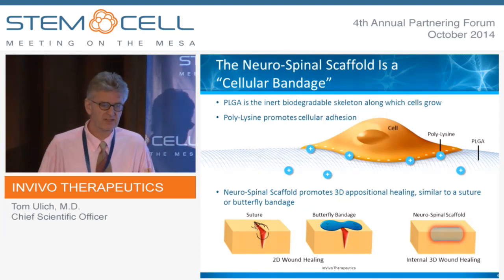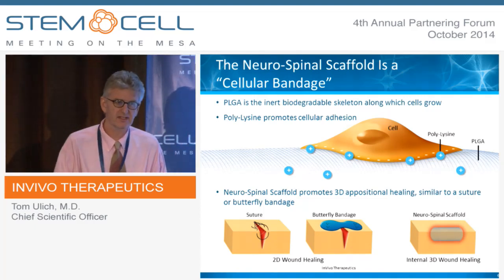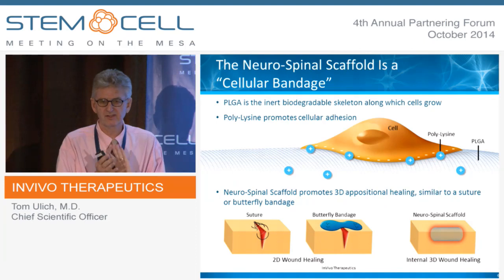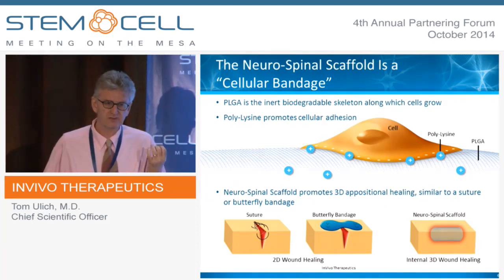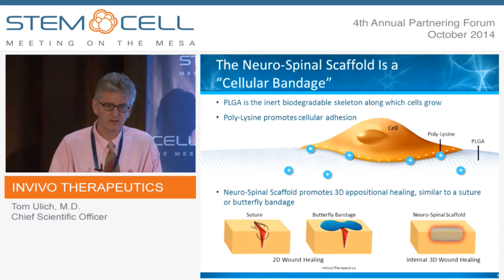The simple concept of appositional healing is that if you cut your lip or your skin, you suture the skin together to bring it into apposition because it heals better than if it's all wrinkly and corrugated. In a three-dimensional space such as the spinal cord, in a cystic degenerative lesion, especially in a large species like a human or a pig, appositional healing won't occur and you get cyst formation. The scaffold fills that space and allows a skeleton on which the tissue can slowly grow in.